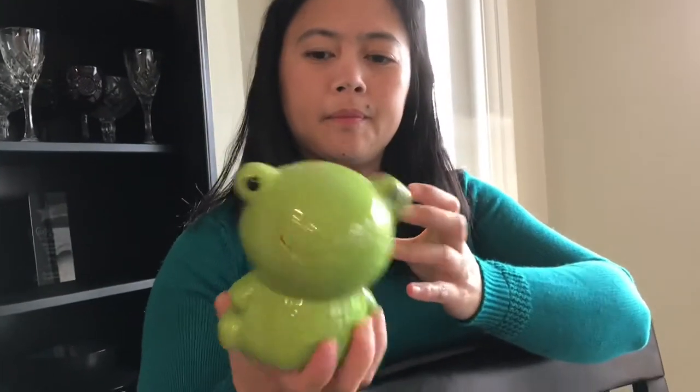Ta-da! It's a froggy bank with me in it! Yeah — froggy bank!